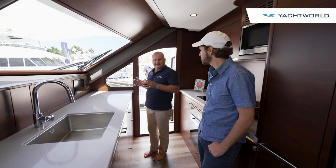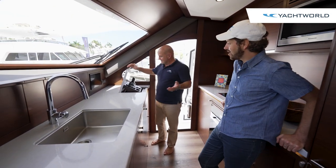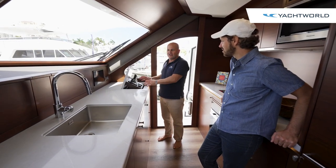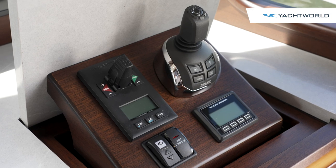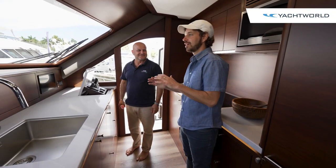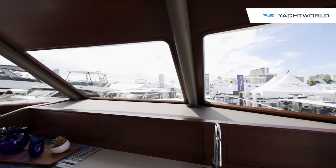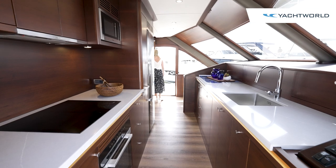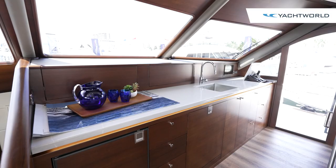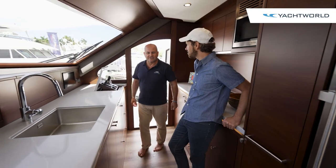One really unique thing about this galley is that whilst you're cooking, if you need to maneuver the boat, you have full controls right here — you can dock and move the whole boat just from this joystick and all the other controls. The visibility and airflow are great, and you're kept separate from the dining area. It's honestly like a galley in a home.